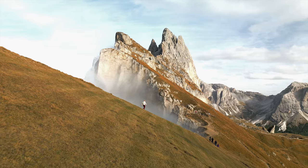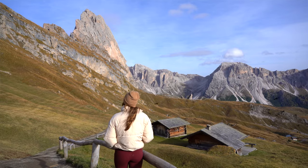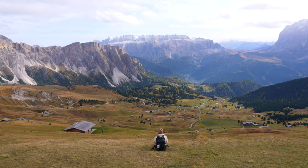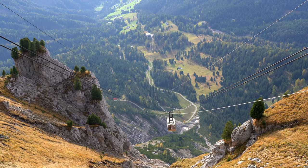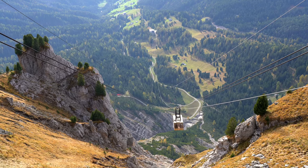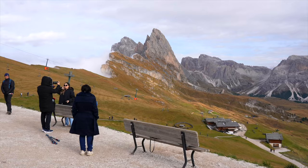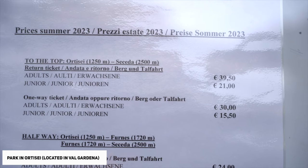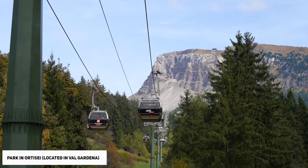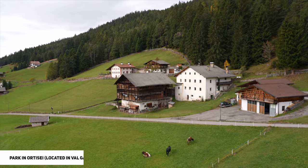Up next we have number one, the Seceda Ridge. The Seceda mountain range is one of the most recognizable in the Dolomites because of its massive jagged ridges towering over the villages of Val Gardena. This will definitely be one of the highlights of your trip — when you get off that cable car you can't believe what you're looking at; it feels like you're on a totally different planet. To get up to Seceda you will park your car in Ortisei and pay 40 euros for a round-trip ticket to the top. We thought that was super expensive but it's worth it, so don't even give it much thought.